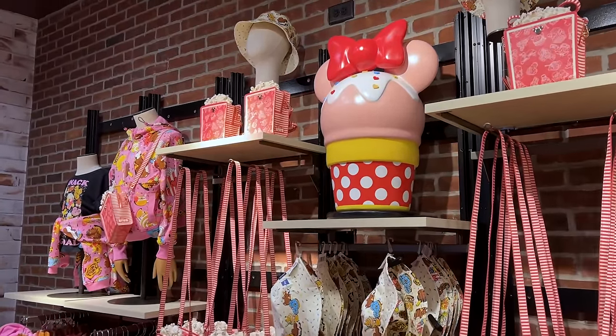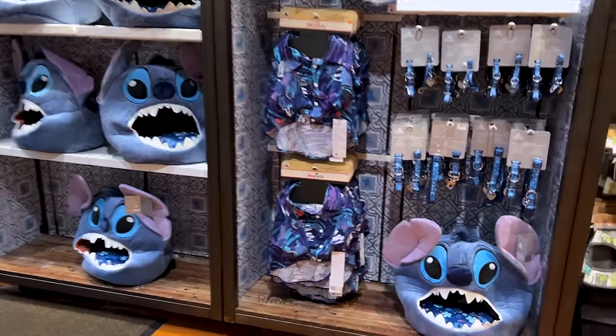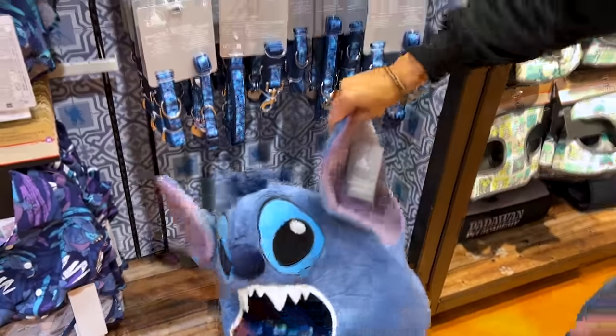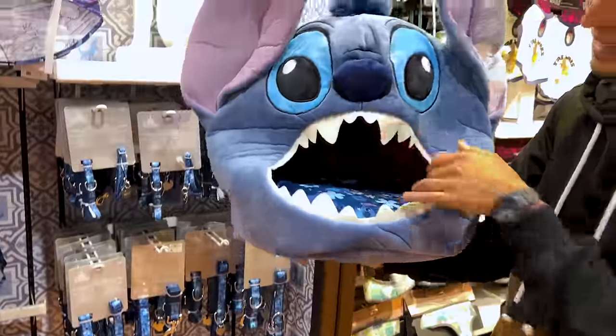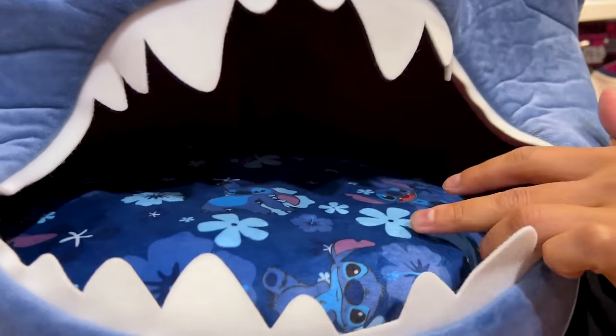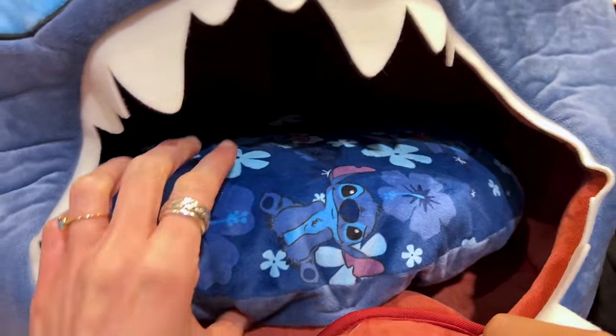It looks very creative, very fun. And look what we spotted — a Stitch pet bed! It's called the 'Don't Pet' bed, and look at the inside: the little pillow with Stitch.